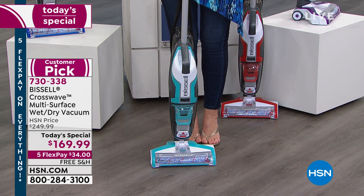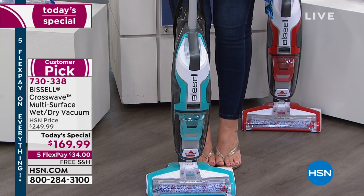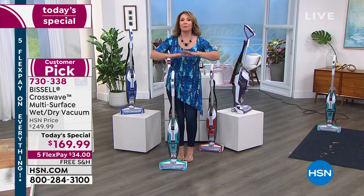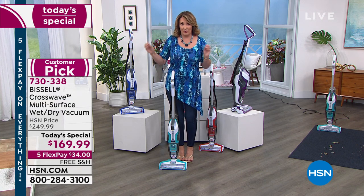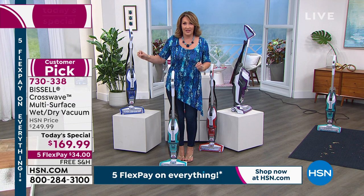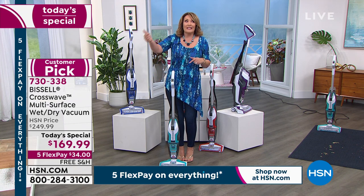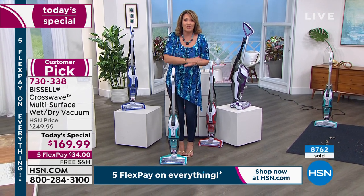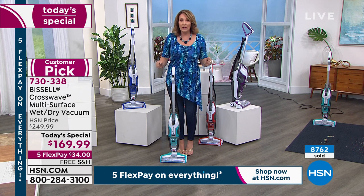When we bought it, it was a Today's Special at $199, and it completely sold out. In this show, by noon, it was basically sold out. And it was $30 higher than today's price. So today it's $169 — $30 less — plus we have 5 Flex Pay and free shipping and handling. This is unequivocally the very best deal you're going to find on a Bissell CrossWave.